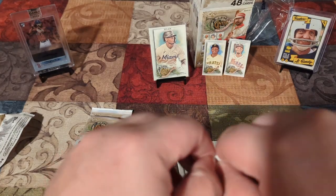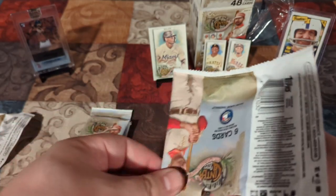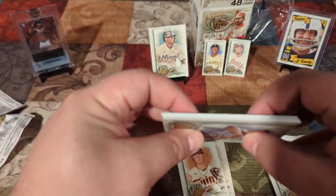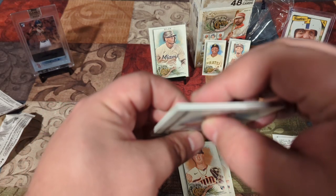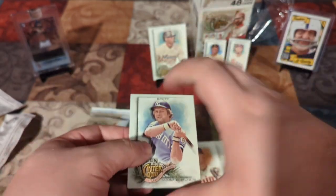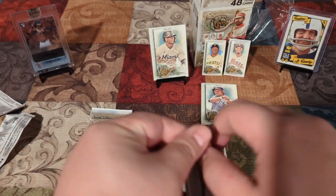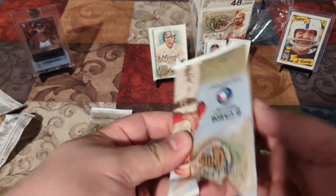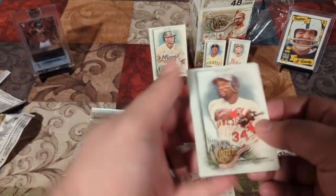I'm hitting you up again for the likes, the shares, and the subscribes. If you're a returning viewer, welcome back — sorry you have to hear this every time. Ooh, we got something a little thick in there. Oh, George Brett in the top. We're going to save that one for the end. Watch me probably be wrong, but I don't care — I'm having fun.